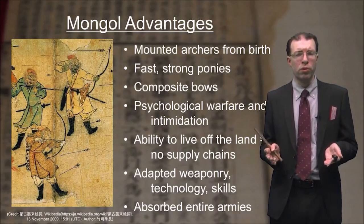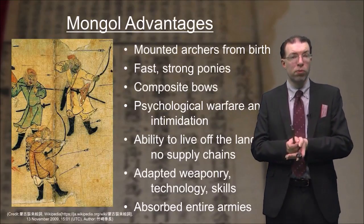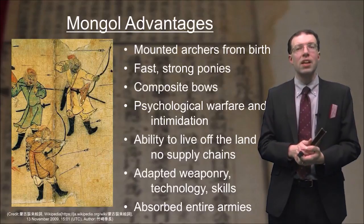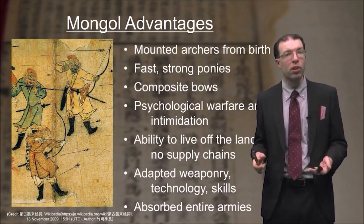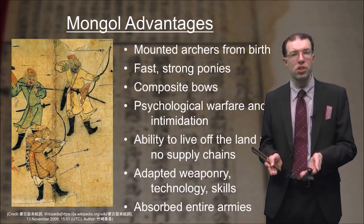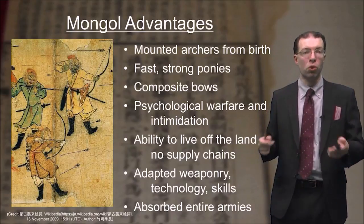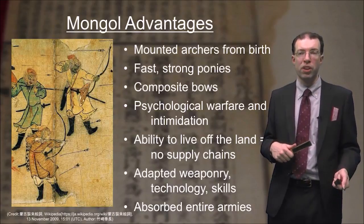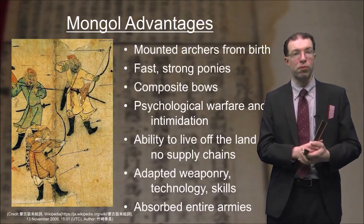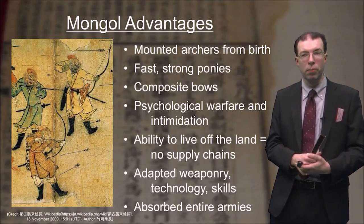The image we have of pre-modern warriors is often of someone riding a great steed, but the reality was that it was actually more helpful to have a smaller, faster animal that could move you quickly over great spaces. The Mongols' ponies could carry a lot of weight but move very quickly, and Mongols would often take several ponies on an expedition so that as one got tired they could switch to another, always arriving at battle ready and refreshed. They also used composite bows — made of multiple pieces with great flex — much more powerful and reliable than conventional bows of the time.